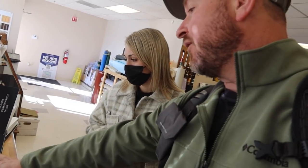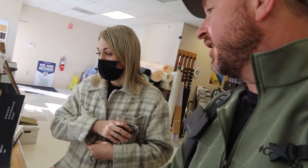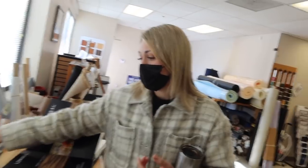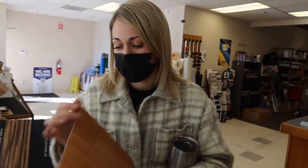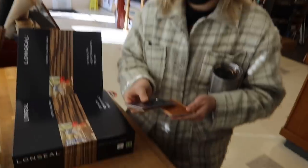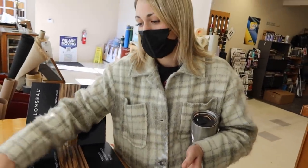If somebody wants a Lawn Seal floor, how quick can they get it? It's a super fast turnaround. People contact Lawn Seal, get samples sent out to them, then in one to two business days it ships and they should receive it within a week. It's a really quick turnaround, especially in a market with so many uncertainties and bottlenecks. Lawn Seal is pretty on top of getting their flooring out.